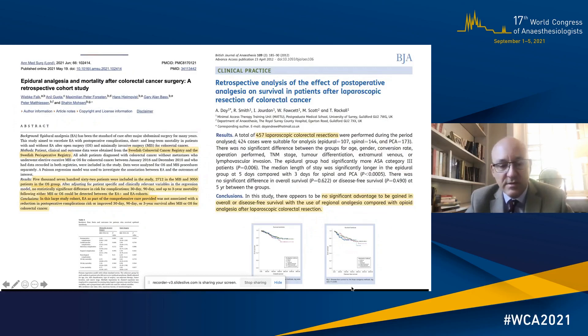A few years ago it was postulated that epidurals improve cancer survival, but I think that's now been dispelled. A 2021 paper by the Fox Group looked at the Swedish colorectal cancer registry with over 5,700 patients and showed no difference in 30-day, 90-day and three-year mortality with or without epidural, whether open or minimally invasive surgery. This mirrored findings from our own institute in Guildford, published in the BJA, showing no significant advantage in overall or disease-free survival with regional versus opioid analgesia.